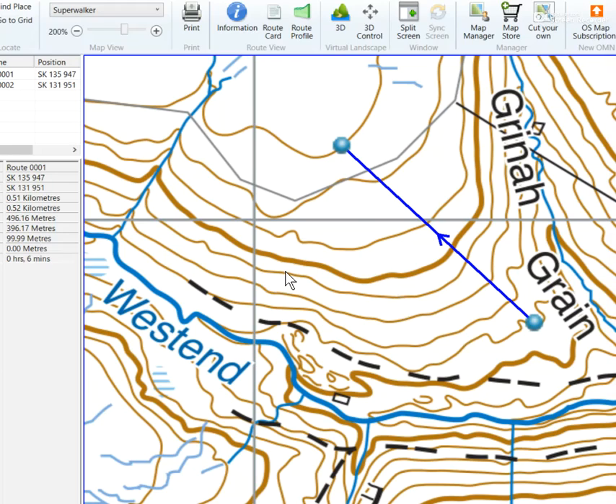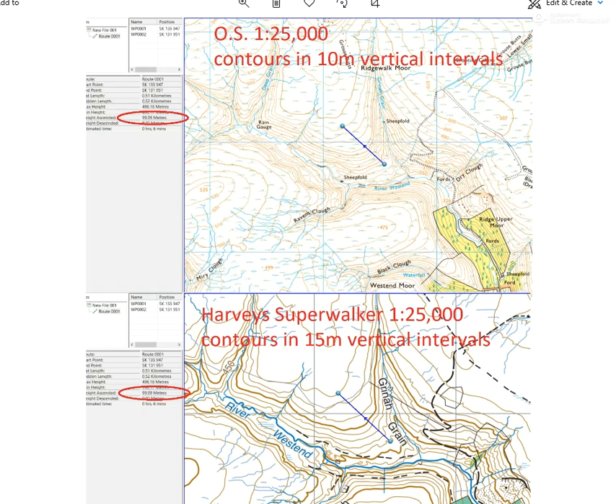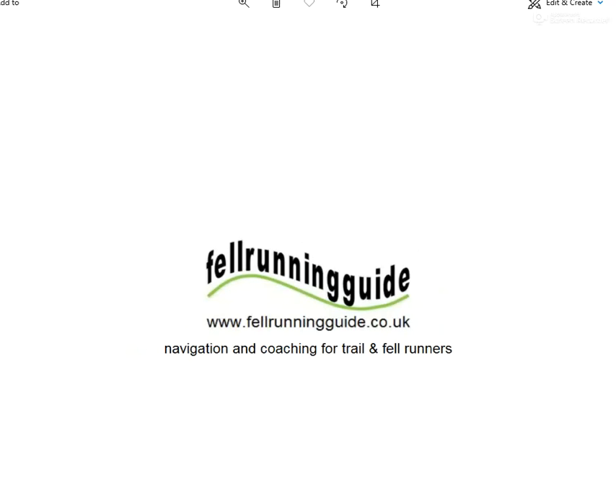The lesson is that depending on the type of map, contours are in different vertical intervals. So it's worth checking what your contour vertical interval is before you start. I'm using Anquet map software here — really useful stuff. I hope you didn't get caught out by that question. Look out for more navigation tasks soon.